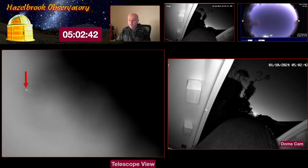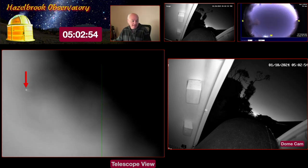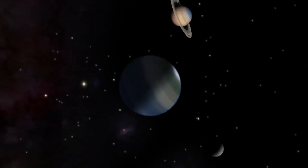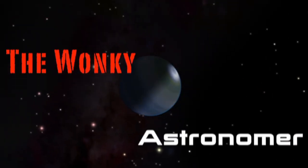Well, there you have it — Comet C/2023 A3 Tsuchinshan-ATLAS. In the next couple of weeks it will pass the sun and become visible in the evening sky. At that time I might try to do a live stream if we get some clear sky. Thank you.